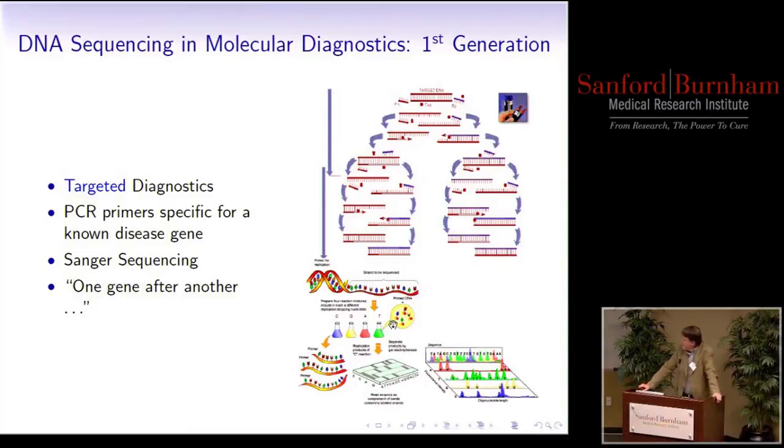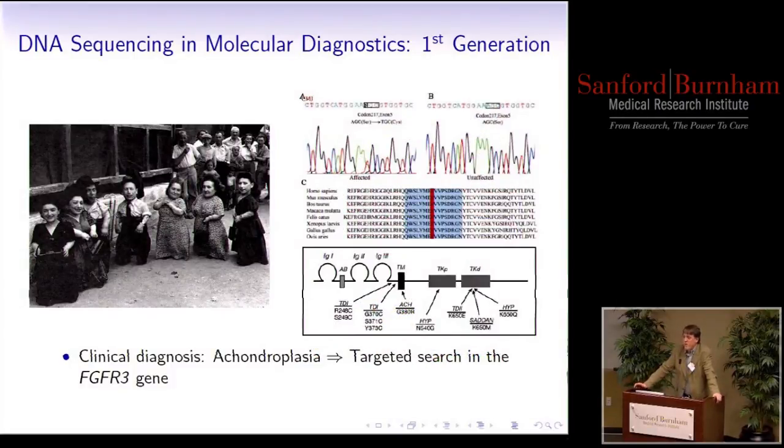So where are we coming from? In the late 70s, a couple of groups, including Sanger, developed ways for sequencing DNA, which basically led to the first wave of disease gene discoveries. A lot of this turned into diagnostics that demands targeted knowledge — you have to know what gene you're looking for. You design your PCR primers, which amplify the genetic sequences of that gene and allow you to look for changes in that sequence. This is the typical paradigm: if you know clinically what the disease very probably is, you can look into a database like OMIM, figure out what the gene is likely to be, and go sequence it. But this basically demands that you have prior knowledge about the gene.